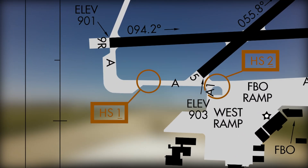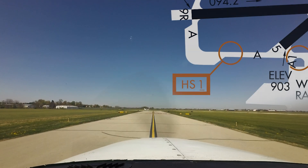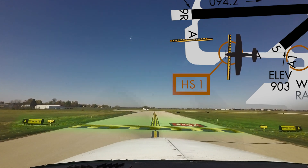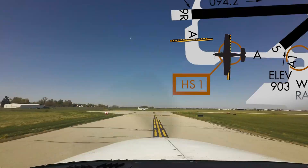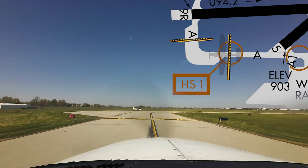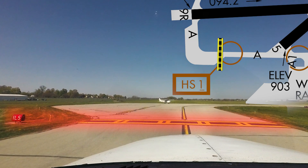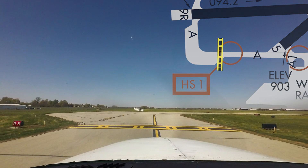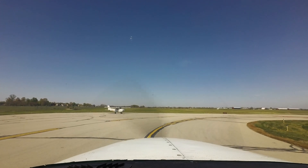Hotspot 1 is located on taxiway Alpha west of Runway 5-2-3. Aircraft instructed to hold short of Runway Niner Right on Alpha must completely cross the hold short line for intersecting Runway 5-2-3. If your aircraft is not completely across this line, then Runway 5-2-3 becomes unusable. Adding to the possible confusion of where to hold short may be the ILS Critical Area Hold Line found approximately halfway between the Runway Niner Right hold bar and the Runway 5-2-3 hold bar. A complete understanding of taxiway markings and ATC clearances will help pilots avoid this type of error.